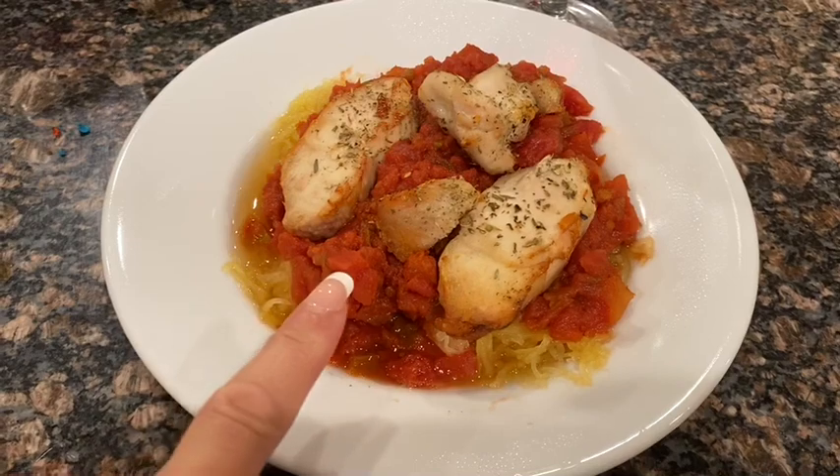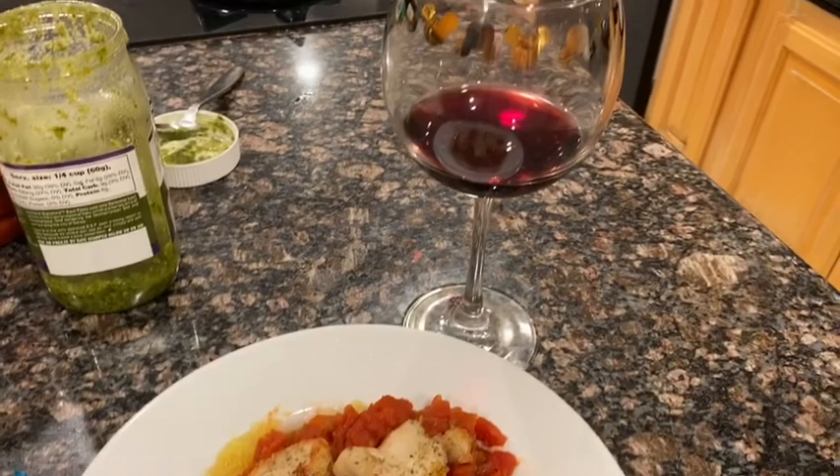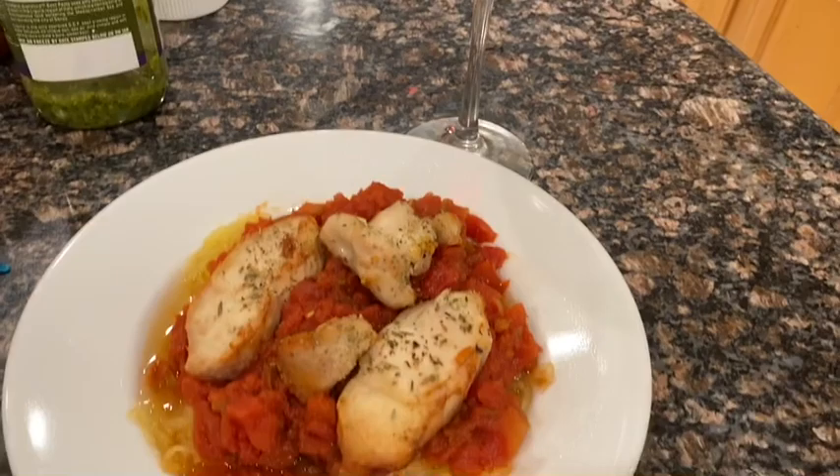Here's my dinner for zero smart points: spaghetti squash — zero, tomatoes — zero, and grilled chicken — zero. And then there's my glass of wine — five ounces for four smart points. That's dinner tonight.